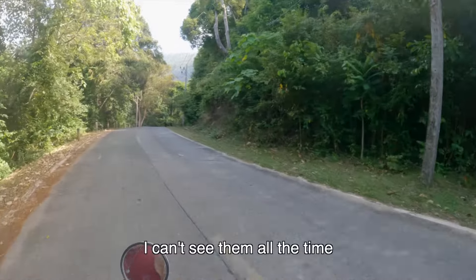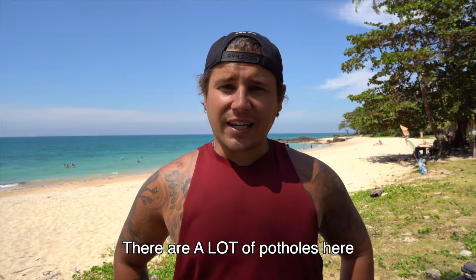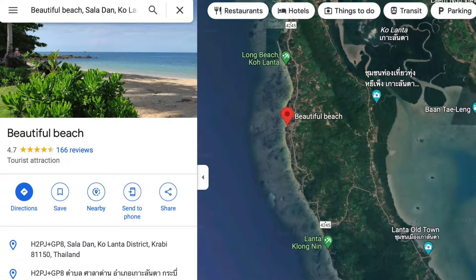We almost broke Maddie's back getting here, but we have made it to Beautiful Beach. As the name suggests, it is a gorgeous beach just right above Klongchak Beach. Klongchak is more of the party area, so if you want to get away from that and relax, Beautiful Beach is the perfect spot. There's a bunch of parking, there's shade, and there's one little beach bar shack here.